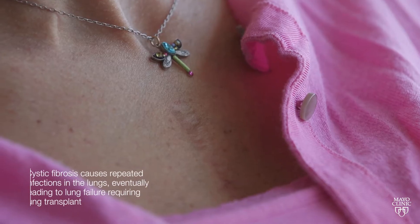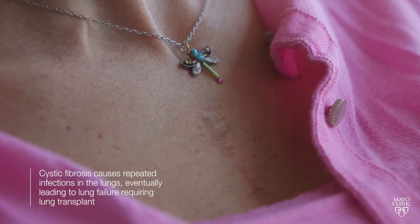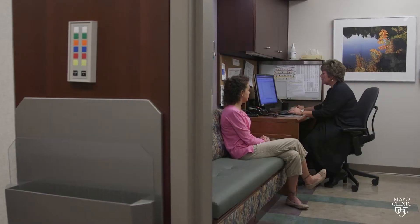Cystic fibrosis is one of the most common genetically transmitted diseases that affects primarily the lung. The lung is affected by repeated infections, and eventually that leads to lung failure. Because Mayo Clinic is a certified cystic fibrosis center, we have several specialists that manage our patients pre-transplant and post-transplant. Part of the pre-transplant management includes a visit with a certified cystic fibrosis pulmonologist, as well as a certified cystic fibrosis nurse.